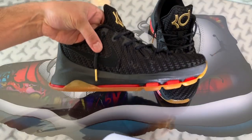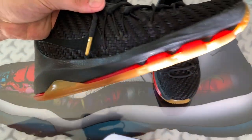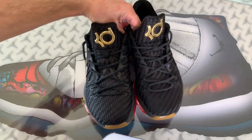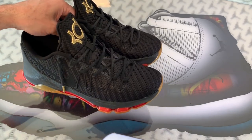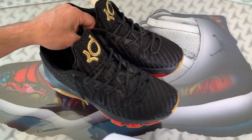The wax-coated rope laces almost feel like leather and you can see they were hit with some gold aglets, which I always love. The other area where you could see a major gold hit is on the tongue with the giant KD logo. They went big with this, but wearing these with jeans or sweats the gold really pops — it's a cool look.